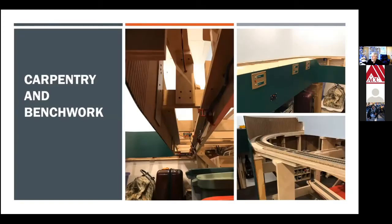Carpentry and benchwork is part of model railroading. You don't have to be good at it, but you'll probably have to do a little bit of it. Although there are model railroads built entirely on foam insulation board, and some people model outside using G scale or garden scale locomotives. It is typically part and parcel of being a model railroader.